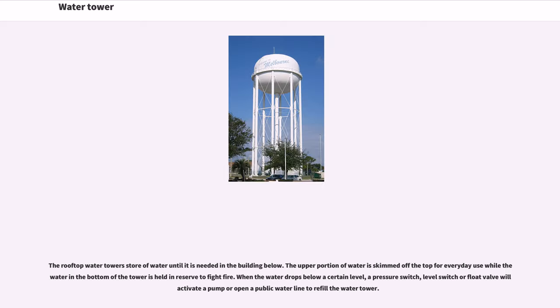The rooftop water towers store water until it is needed in the building below. The upper portion of water is skimmed off the top for everyday use while the water in the bottom of the tower is held in reserve to fight fire. When the water drops below a certain level, a pressure switch, level switch, or float valve will activate a pump or open a public water line to refill the water tower.